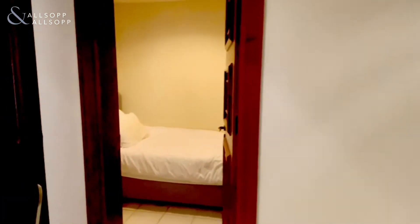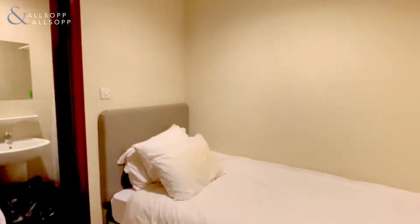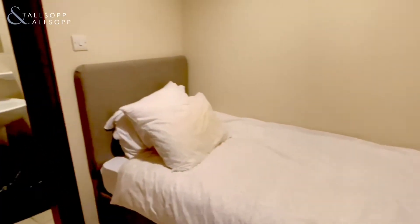Just through there we've got our maids room — a good-sized maids room with the shower room just in the back.